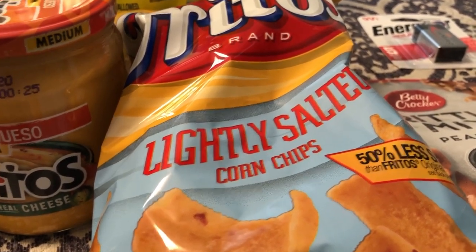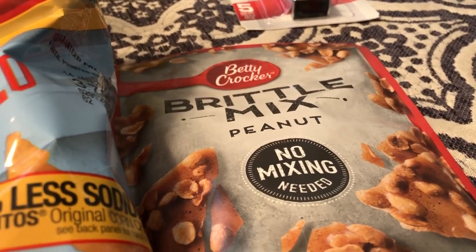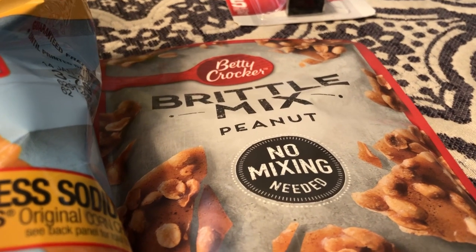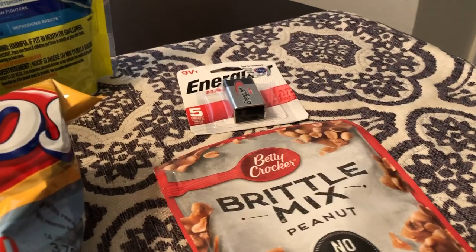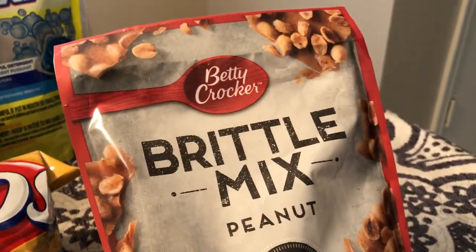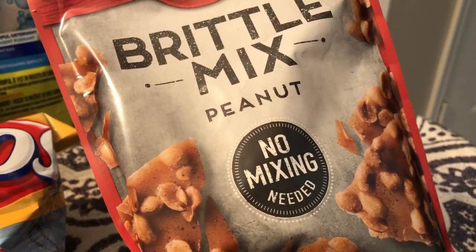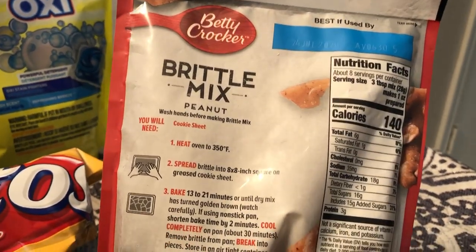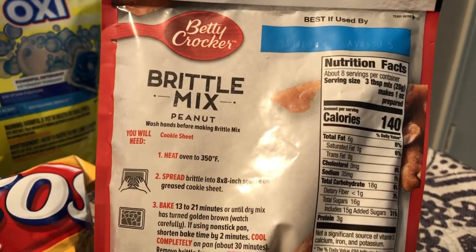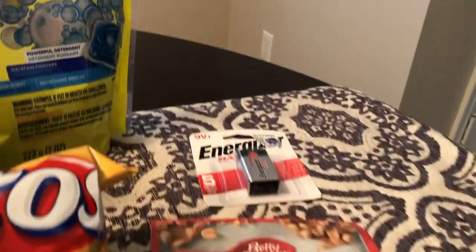Let me show you what I was most excited about. I am a huge peanut brittle person and I've tried to make my own homemade peanut brittle but it didn't turn out. So I was very excited to see this Betty Crocker peanut brittle mix — no mixing needed. I'm going to film a video and show you how it turns out, what it tastes like, and if it's worth it.